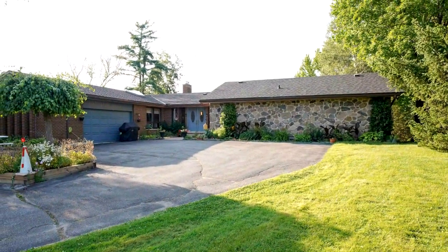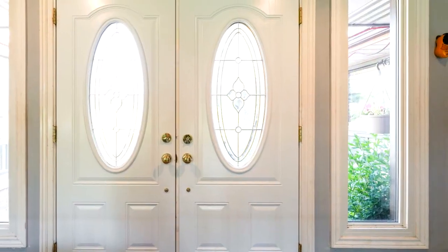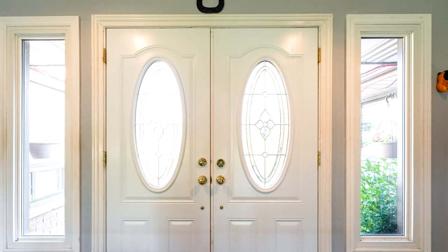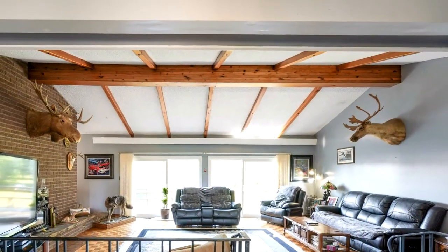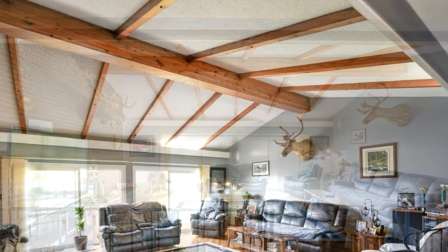Welcome to 5479 Fifth Side Road in Innisfil — a fantastic location less than 1km from Highway 400 at the Highway 89 exit, yet completely private with peace and quiet on a huge lot with towering trees and beautiful landscaping.